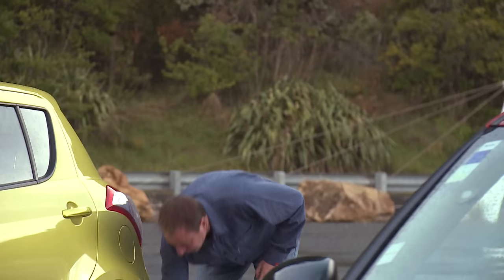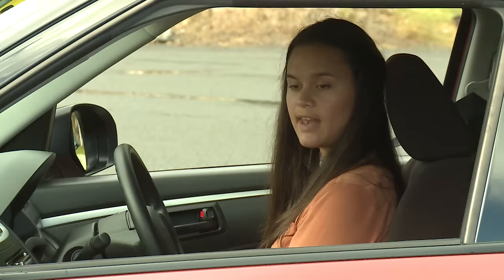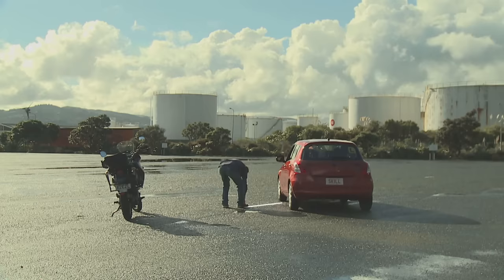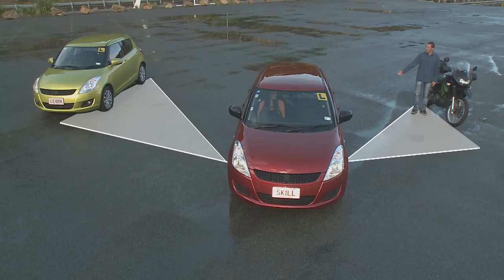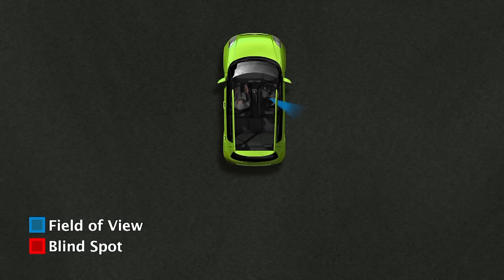Then she can see me in her mirrors until I move right over, all the way over to here, and I'm in her left hand blind spot. Even experienced drivers are often surprised by how big blind spots can actually be. A car can sit alongside you in one easily.